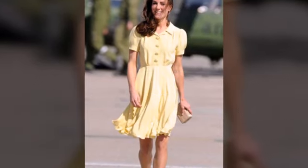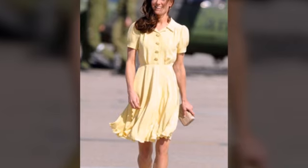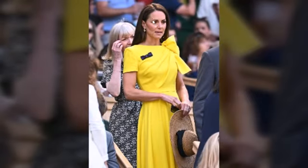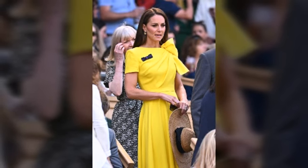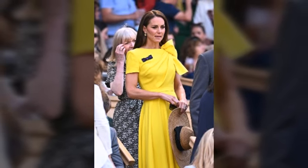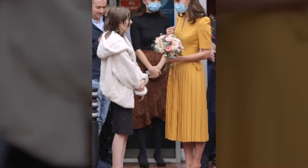Hi guys, welcome to my YouTube channel. In this video, I am sharing the cat model turn — beautiful yellow dresses. The cat is looking so beautiful in the yellow dresses, and a charmed color of the cat. I hope you like my ideas.